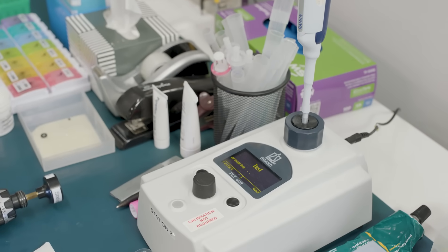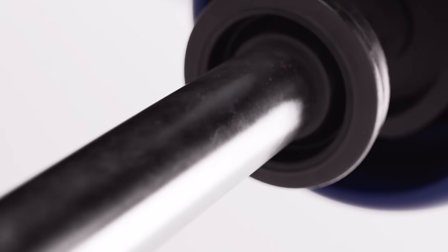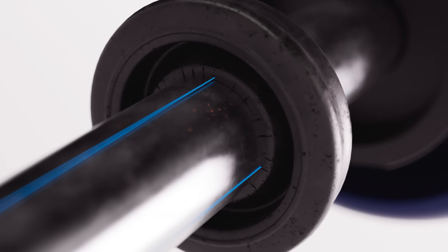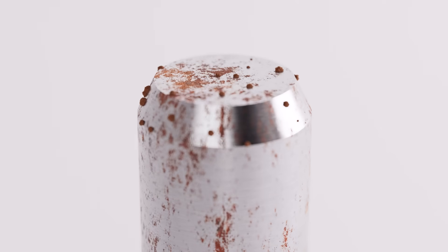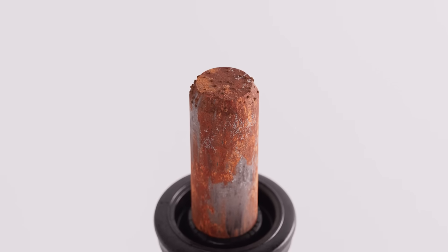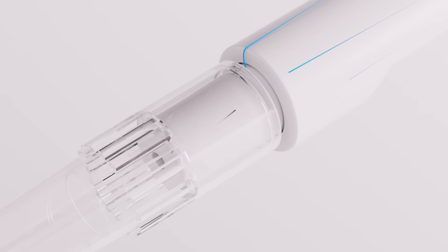From decades of work on pipettes, we know three parts are vulnerable to wear over time. On the seal that keeps the piston airtight, cracks can emerge — if air finds a way through, it reduces accuracy. Aerosols and vapor can corrode the piston, adding another source of variability. And the end of a pipette can get nicked and scratched, opening other small pathways for air to get through. We focus on these areas.